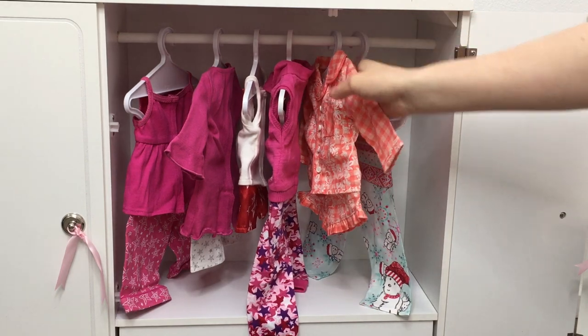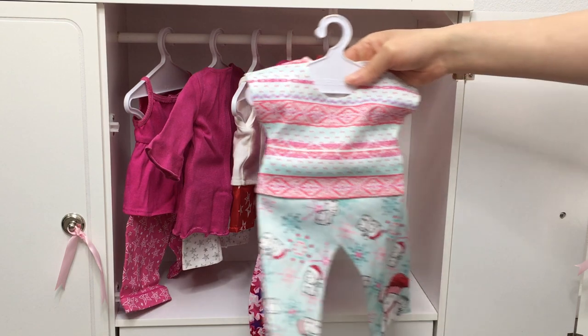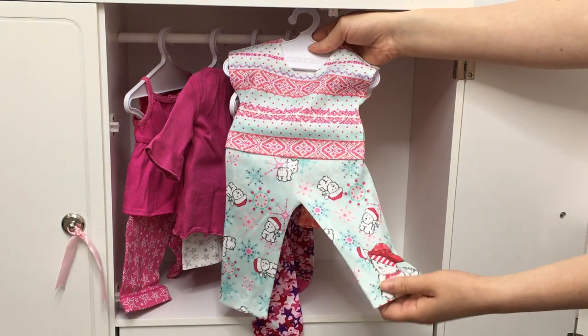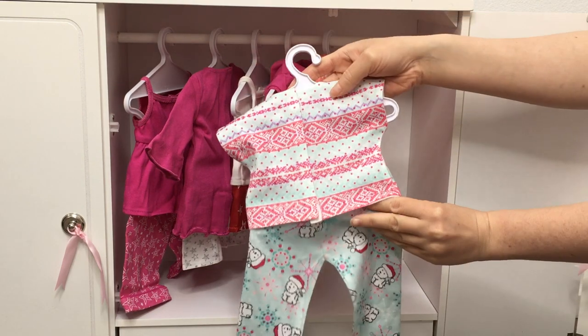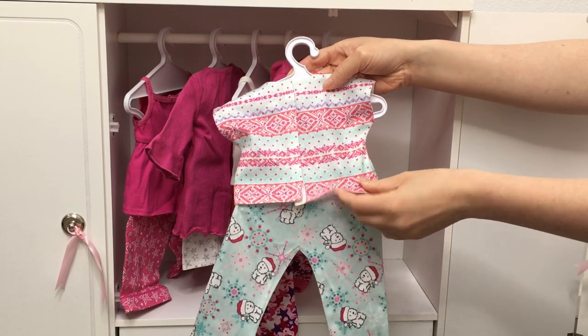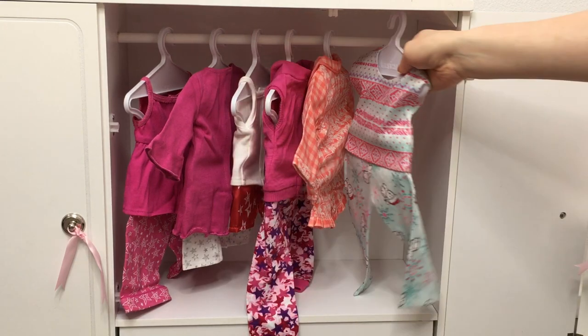The last PJ set here is a pair of Create Your Own PJs. I created these while I was at the American Girl Place in New York City — it comes with some leggings and a shirt. I made them over the holiday season, so they are very festive. It's so adorable how there is a dog wearing a Santa hat throughout the legging set itself. The Create Your Own outfits and items aren't the best quality, but it's so much fun to style the PJs yourself.